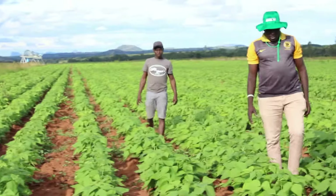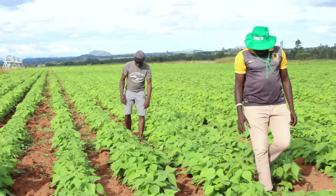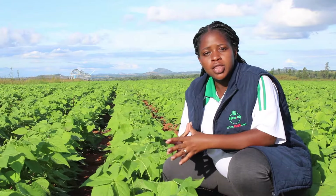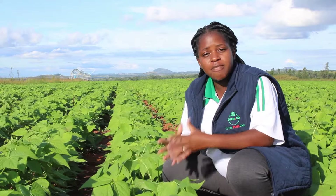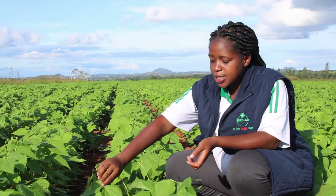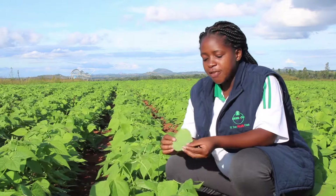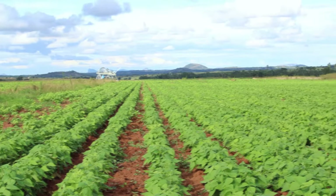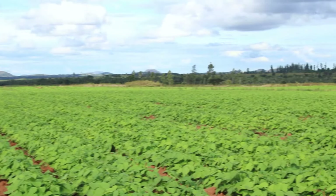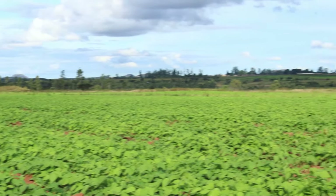Once a farmer has gone into the field to scout regularly, they will be able to come in with remedial measures before the economic threshold levels or injury levels have been reached. So the important thing is to scout and make sure that problems such as leaf rust have not started in the field. Here we are seeing an endless green belt of sugar bean — it's a clean crop because the farmer is scouting regularly and is on top of the situation.